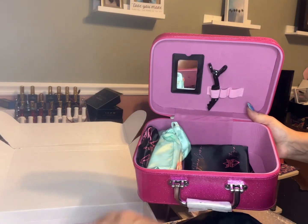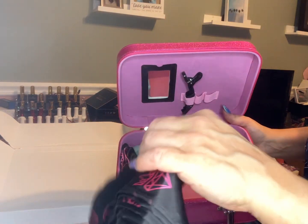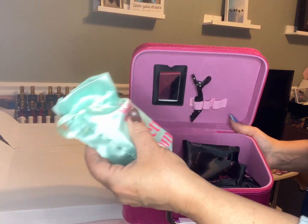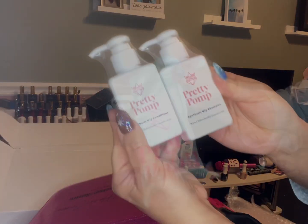I love how everything has like a silk bag. This blew my mind — this is a silk pillowcase. And then she also threw in the Pretty Pomp shampoo and conditioner. I am so excited because I wanted to try this — look how cute they are.